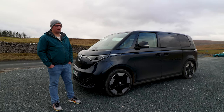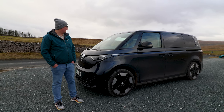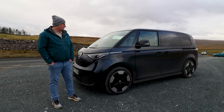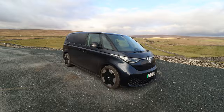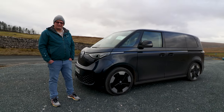It also makes it extremely roomy in the cabin — it's such a pleasant experience travelling in it, whether you're driving, passengering, or camping. Yes, there will be a California version. VW are going the whole hog with this, not surprisingly. As I said, it's been on the map since the 1990s.